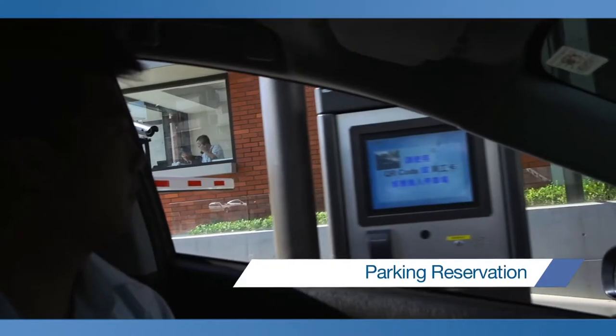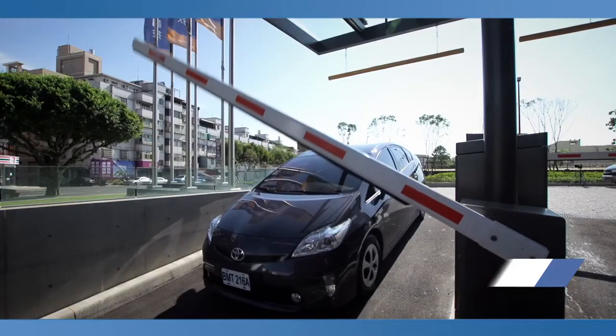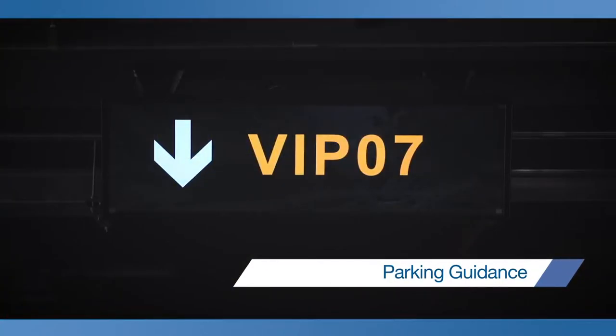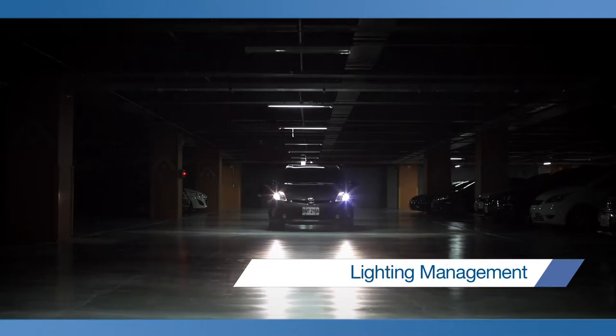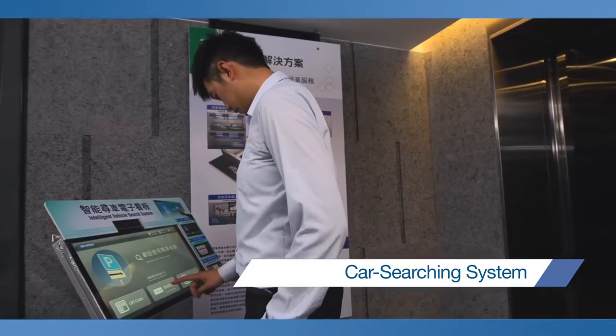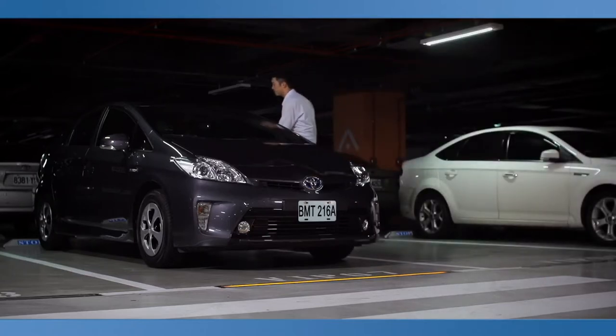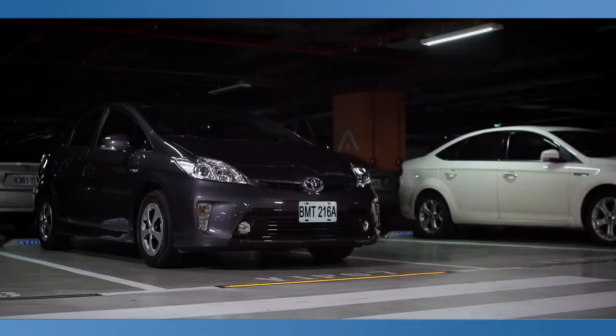Intelligent Parking features online parking reservation, parking guidance, lighting management, and car searching systems. These solutions provide customers with an easy and hassle-free parking experience.